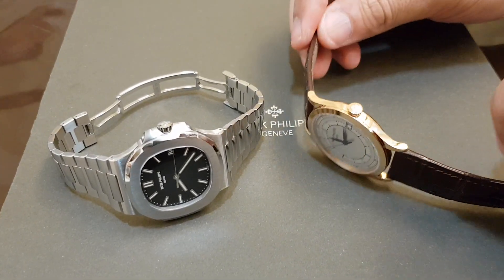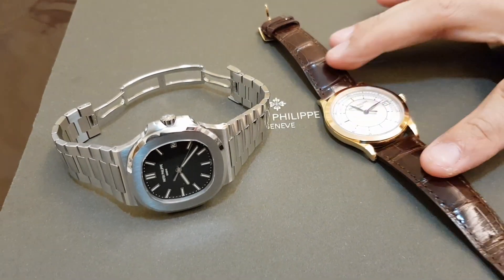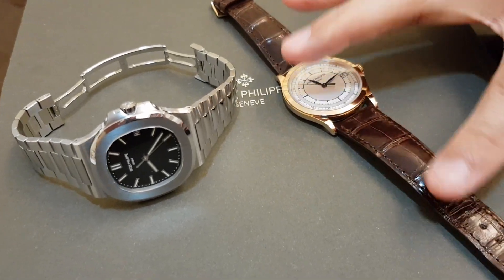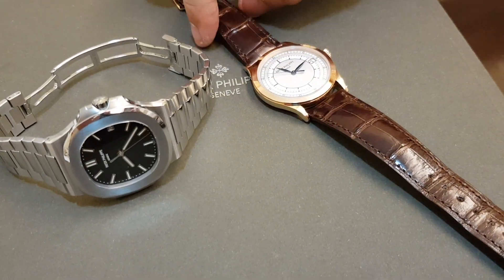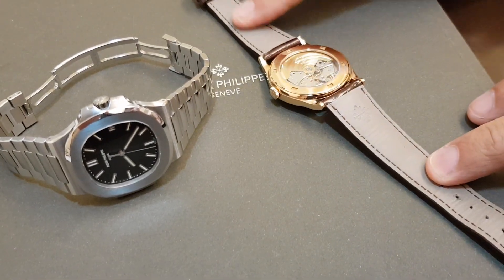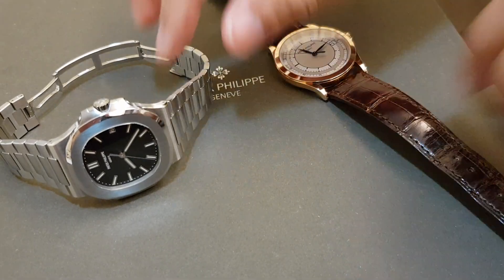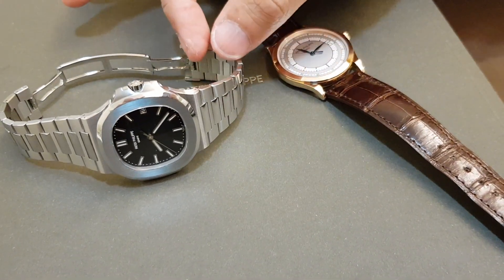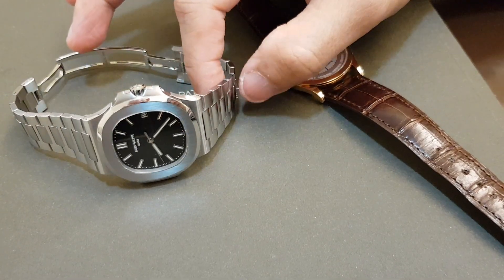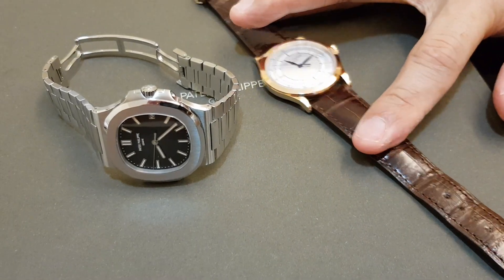The next key difference is in their bracelets. For the Calatrava it is a gorgeous alligator strap with a shiny finish — very supple, very well made. Whereas for the 5711 it is stainless steel in a tapered design. The stainless steel is more hard wearing; you can just wash off any grime and reuse it, whereas the alligator strap needs to be changed every few years.